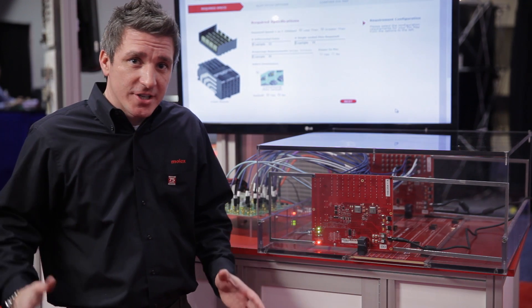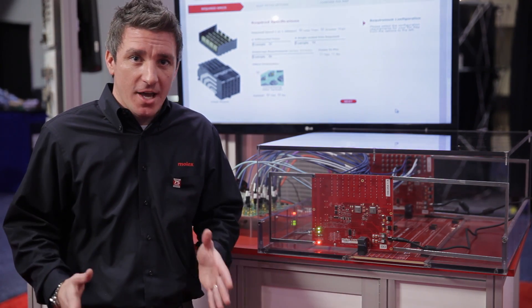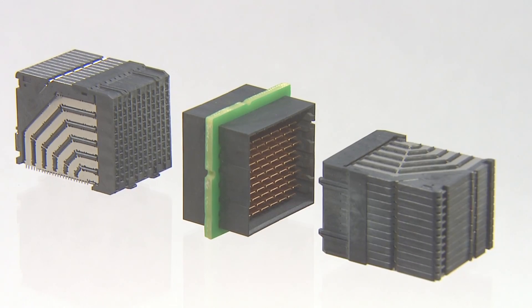The demonstration is actually boasting our 6-pair Impel product, which has a broad range of offerings today. We have 2-pair through 6-pair in traditional backplane configurations, as well as orthogonal and orthogonal direct.